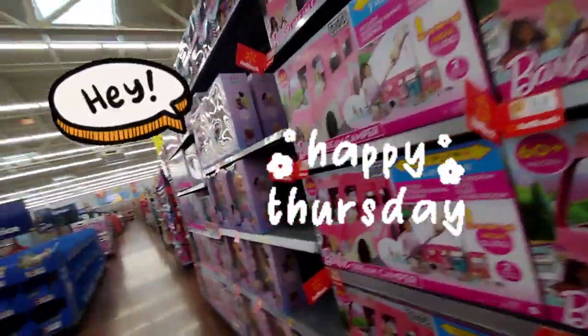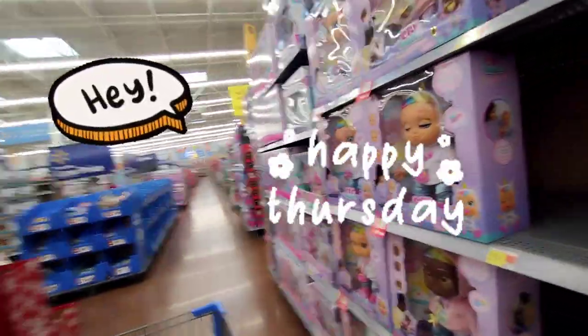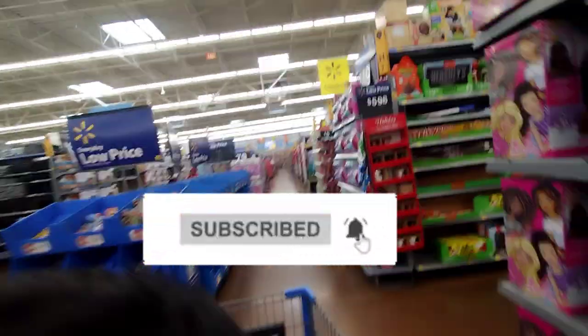Hey guys, welcome or welcome back to my community. If you guys are new here, hi, my name is Hesha. If you guys don't forget, hit the subscribe button down below. Also, turn on your notification bell so that every time I post a video, you guys get notified.